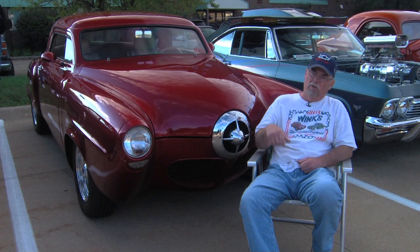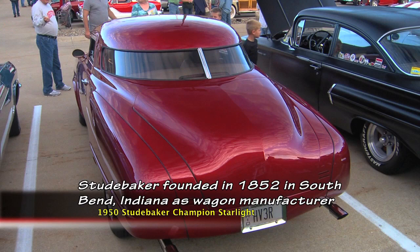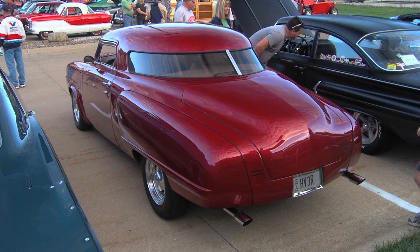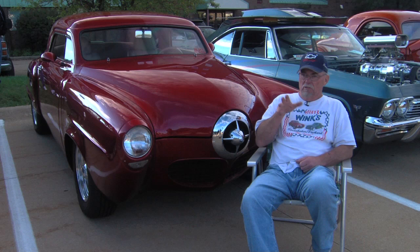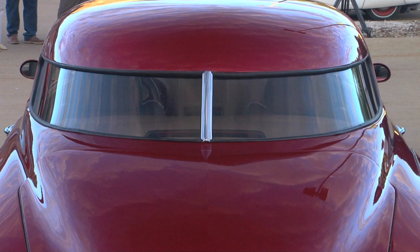A lot of people remember the Starlight Coupe because of the back window — it looks like it's going either direction. How about that wrapped glass? All the windows in the car are Lexan, and I cut them all and made patterns. It originally had four separate windows; I eliminated the ones on the sides because I thought the one piece flowing all the way around to the back gave me the look I wanted. No bumper, different glass, chopped top — I don't know what you were thinking, but it certainly is a good look. Well, thank you. Appreciate it.